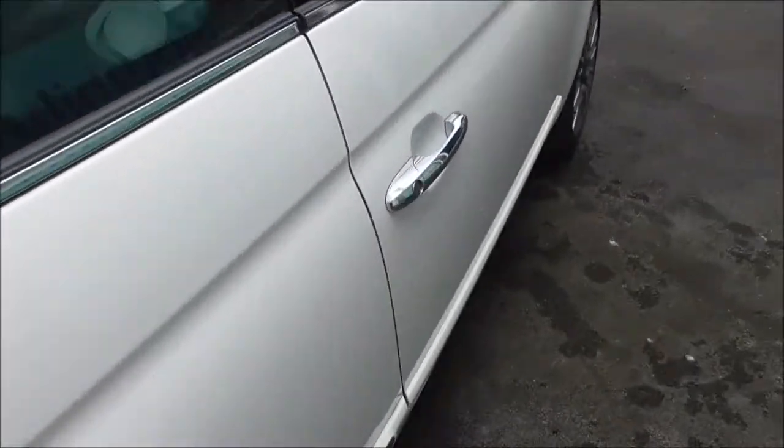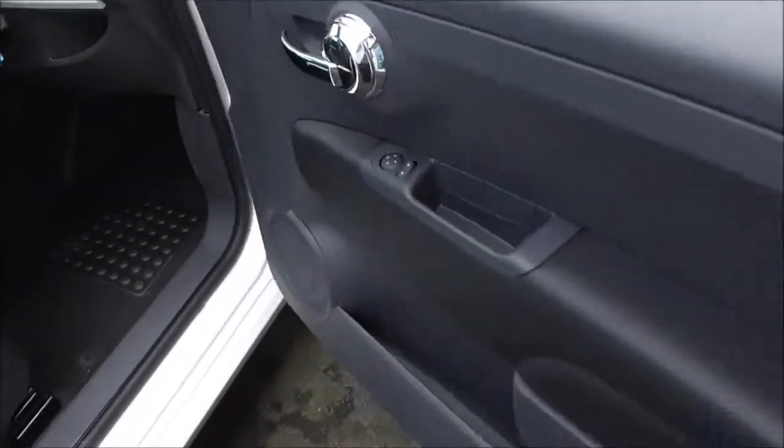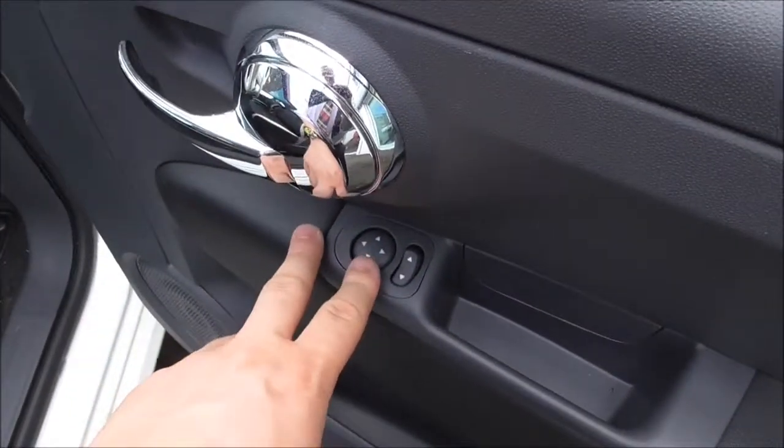Coming around the front here, we have chrome door handles. On the driver's door, you have interior chrome handles with electric wing mirror adjustments, integrated speakers, and plenty of door storage.